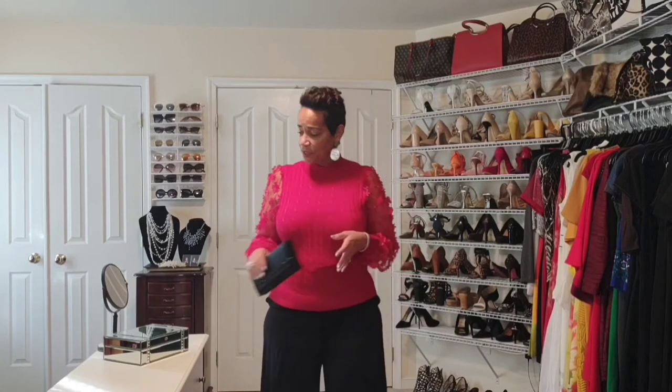Over the next couple of videos, I will be sharing some other holiday looks with you, whether you're entertaining at home or going out.